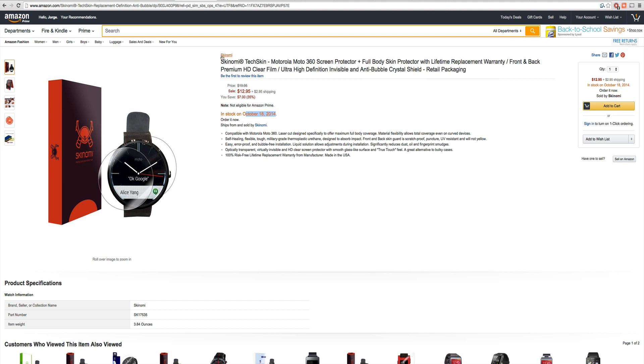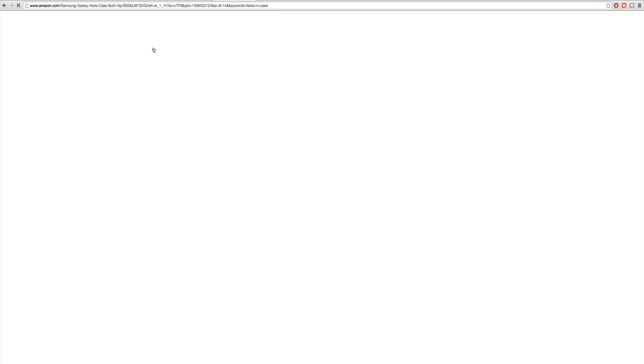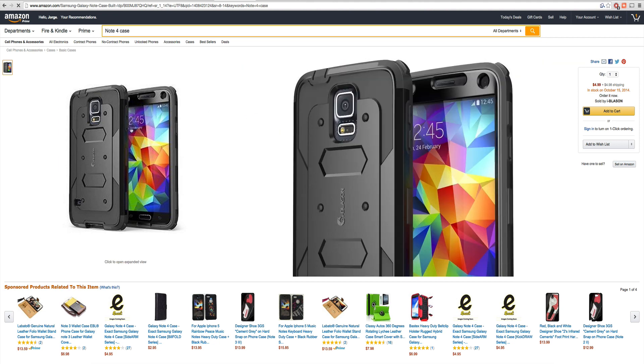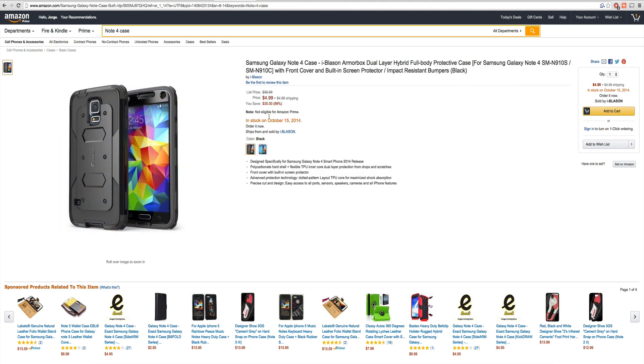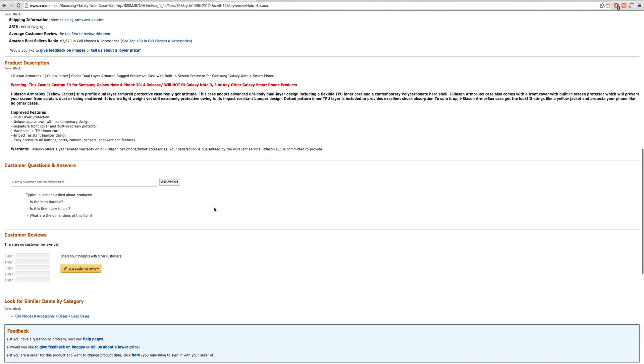Looking at this made me wonder: if the manufacturers already know about the 360, let me take a look. I found something really interesting — a Note 4 case. Already manufacturers know when it's coming out. According to this, October 15th is going to be very close to the Note's release date.